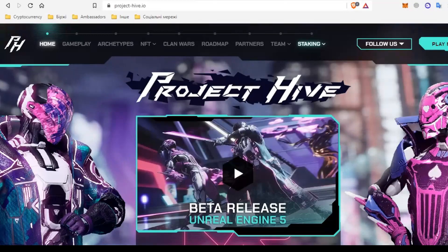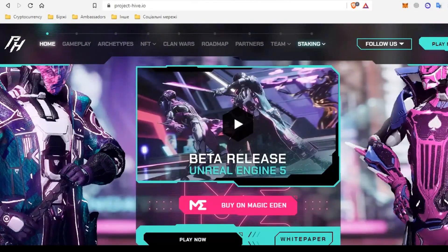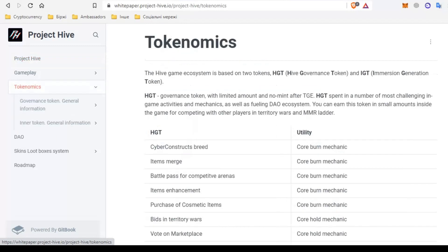Tokenomics is one of the most important indicators of project success. It depends on whether the token will hold and grow. So go to the white paper, Project Hive — click on this button and go to the white paper, then navigate to tokenomics.